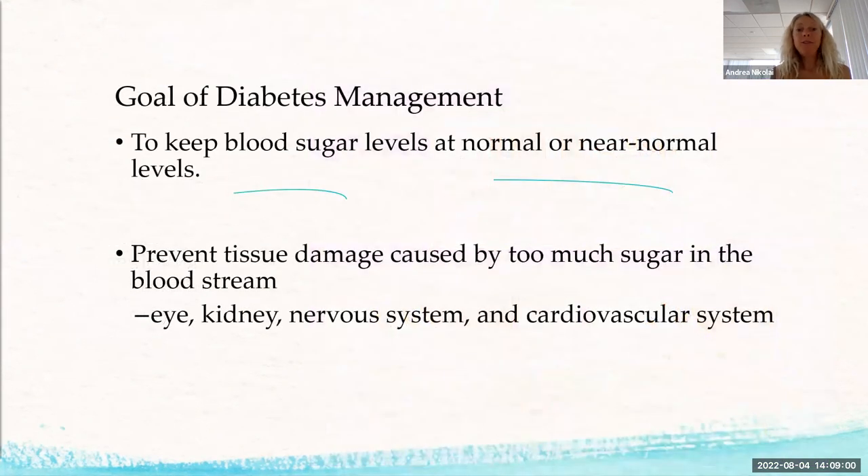The goal with diabetes management is to keep blood sugar levels at a normal or near-normal level. Why does it matter? You want to prevent tissue damage caused by too much sugar in the bloodstream. Think of high blood sugar like sticky blood — it's hard for that sticky blood to move throughout your system, and it's especially hard to get to areas far from the heart.